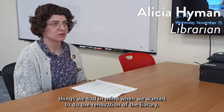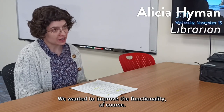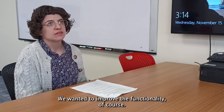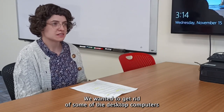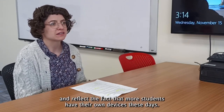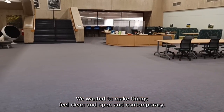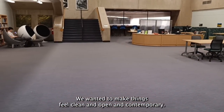There were a few things we had in mind when we wanted to do the renovation of the library. We wanted to improve the functionality of course. We wanted to get rid of some of the desktop computers to create a more open space and reflect the fact that more students have their own devices these days. We wanted to make things feel clean and open and contemporary.